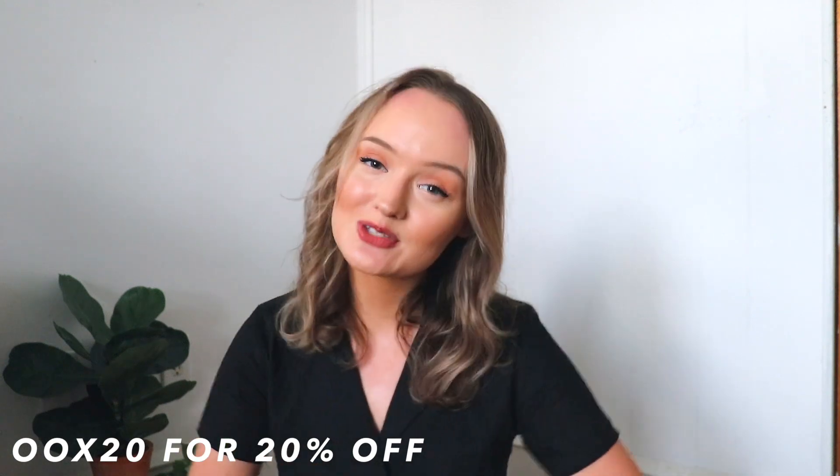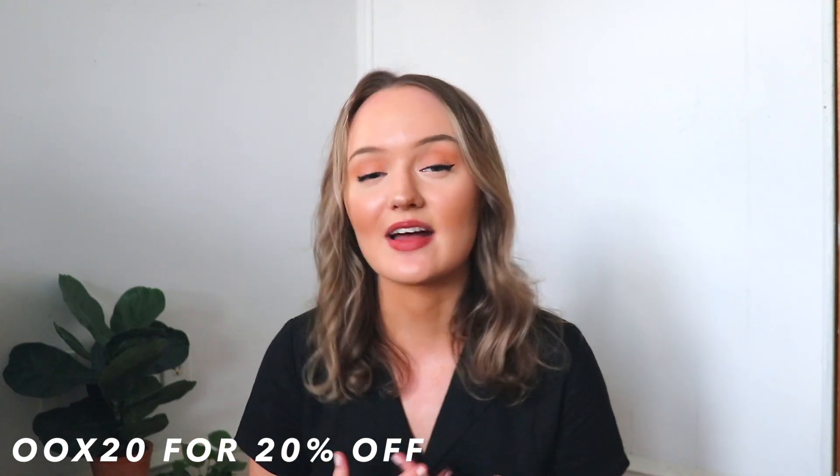So there you have it — those are all of the items I picked up from Princess Polly. Thank you so much to Princess Polly for sending over these items. If you guys want to check out Princess Polly yourself, you can use my coupon code OOX20 for 20% off your purchase. Thank you guys so much for watching. I hope you're staying safe and healthy. If you're new here, definitely make sure to subscribe and I'll see you in my next video. Bye!